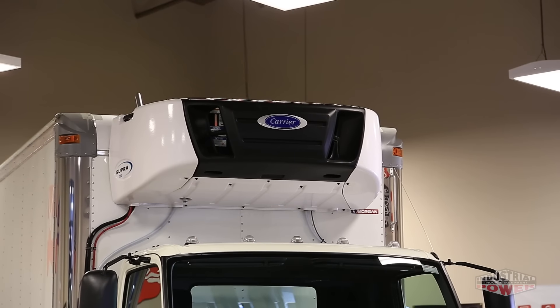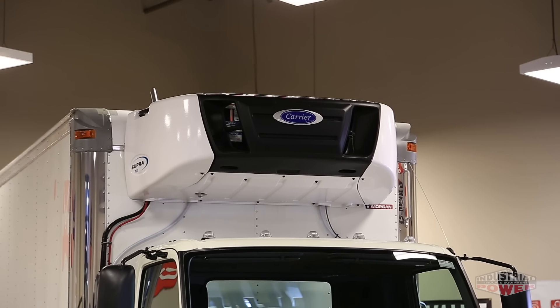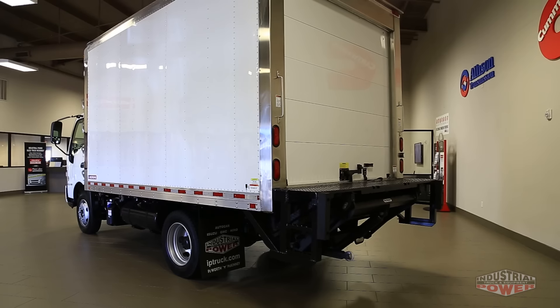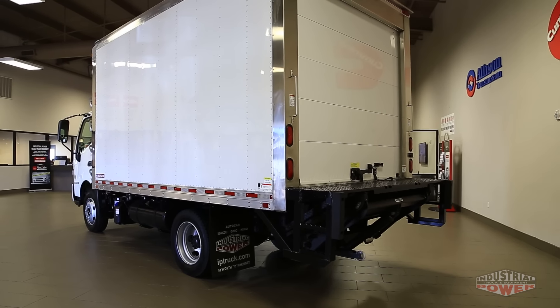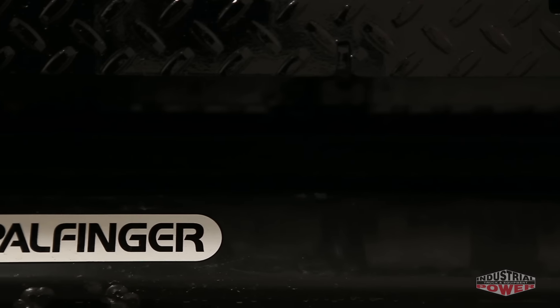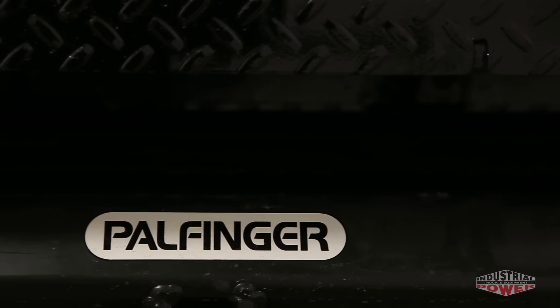Upfitted specifically for the purpose of transporting frozen foods, this particular Hino 195 has a 14-foot Morgan refrigeration body with all-aluminum flooring, two rows of e-track, and a carrier reefer unit for keeping the cargo at just the right temperature.